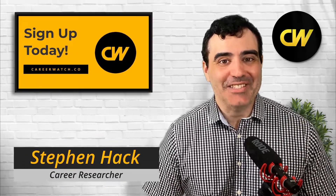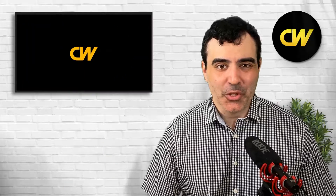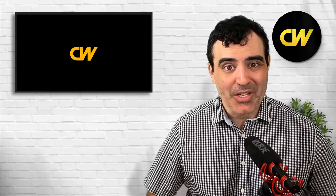Should you become a radiologic tech in 2022? The purpose of this video is to help you figure that out. We're going to go over salaries, demographics, demand, requirements, and more to help you figure out whether this particular occupation is for you.